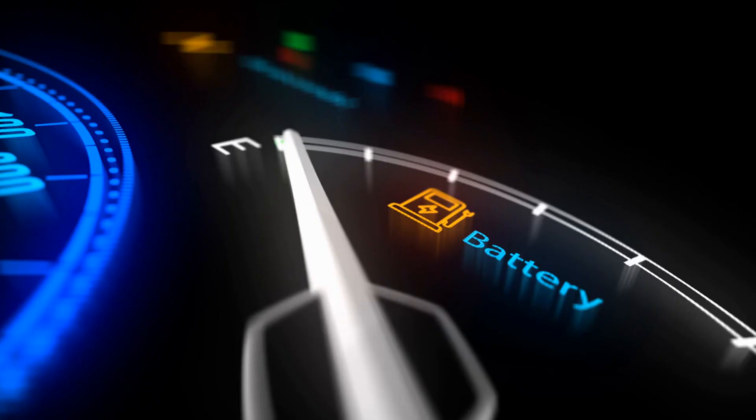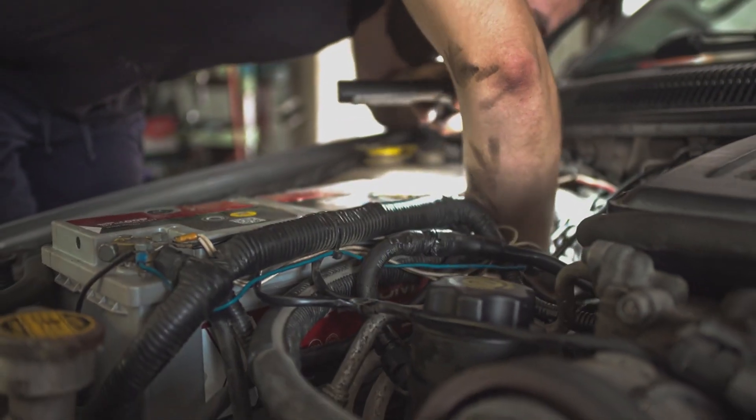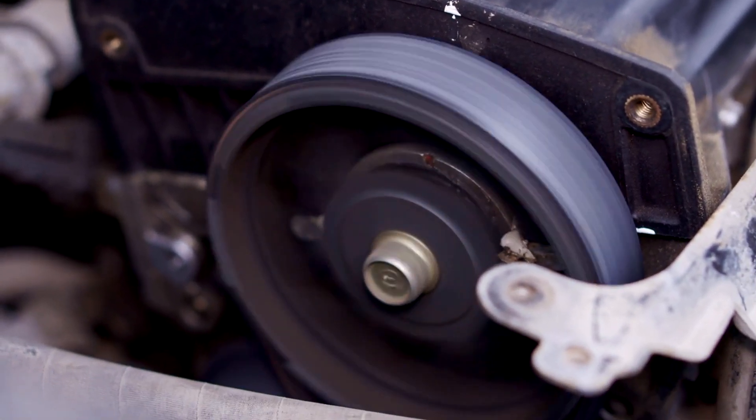Now the battery alone isn't quite enough to power everything in your car for extended periods. This is where the alternator comes in. The alternator is belt-driven by the engine and generates electricity to recharge the battery while your car is running.